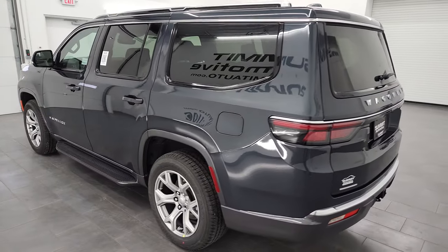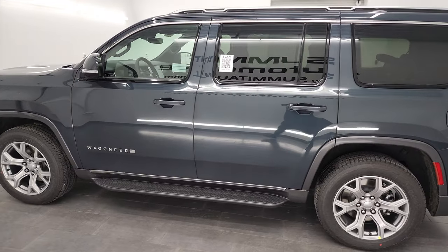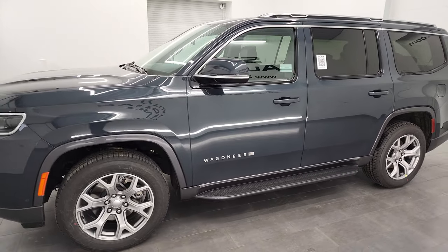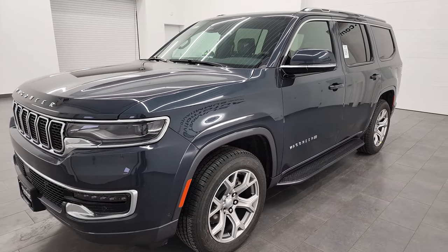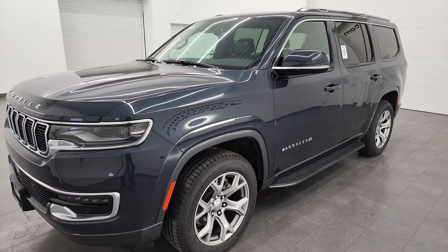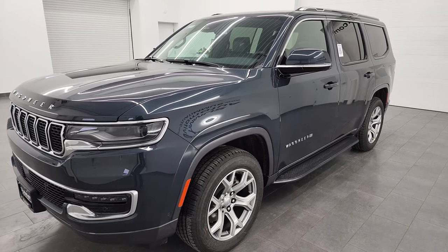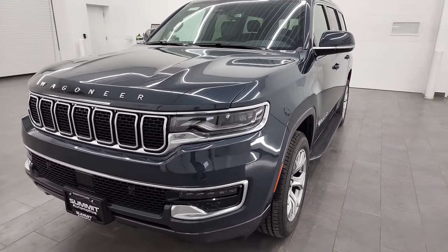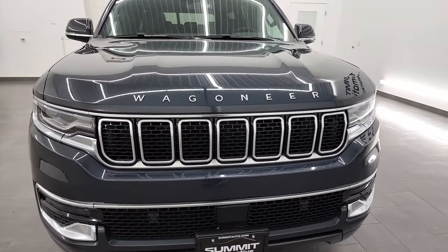This 2022 Jeep Wagoneer has the 5.7-liter V8 Hemi engine with the e-torque assist. It puts out 392 horsepower, 404 foot-pounds of torque, and this one in particular is capable of towing up to 7,180 pounds. It's going to get you 15 city, 20 highway, and an average of 17 miles per gallon.